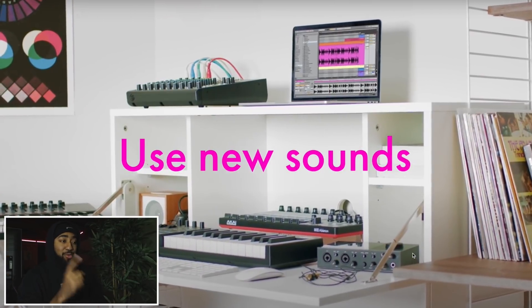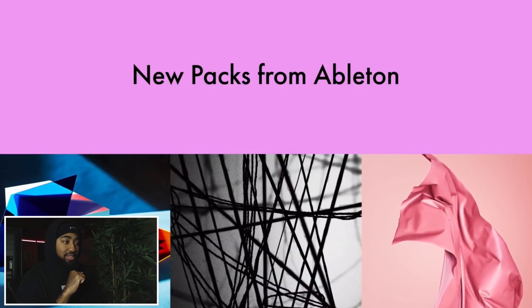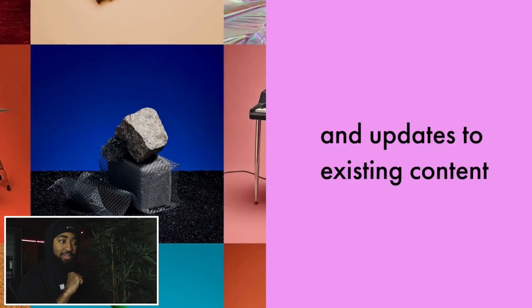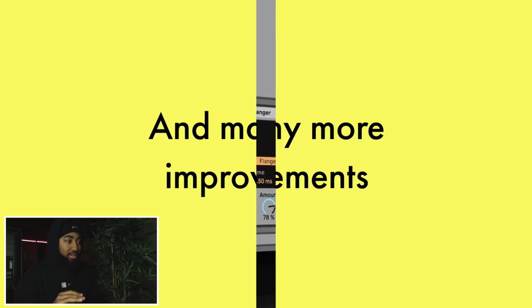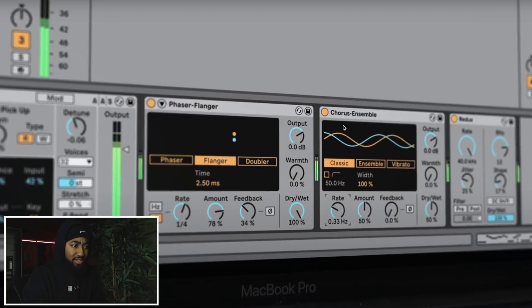Some new Ableton packs with Spitfire Audio. Hold on - a new phaser, new chorus? Is that all new?